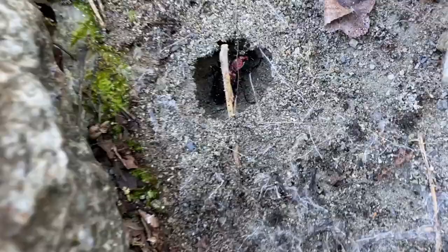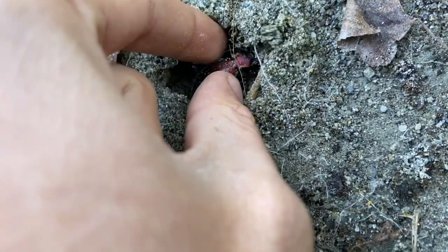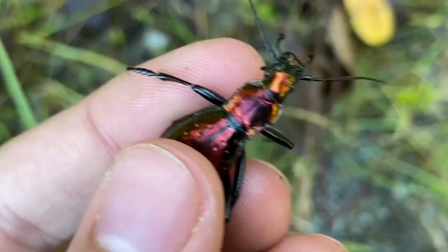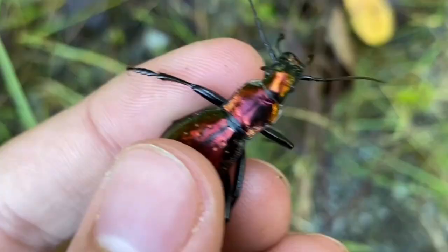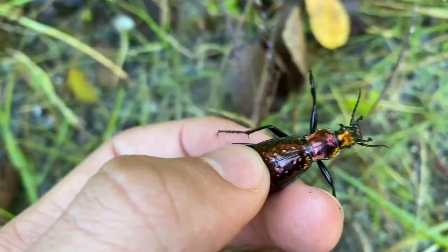Looks like we've got another carabid beetle down here. This one is more violet, has very little green on it. It's about the same size as the first one, but not as big as the second one by a good margin. I'm wondering if that's because there's some sexual dimorphism going on where the females are much larger by a factor of like one and one-fourth. This one can go on its way — very cool beetle.